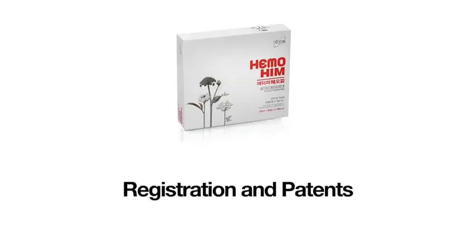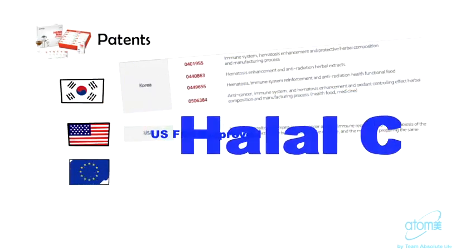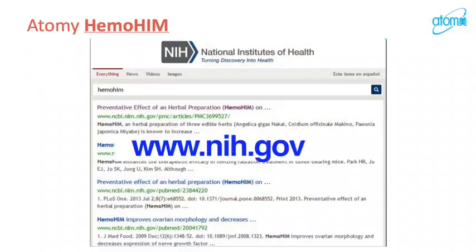Hemohym has been approved and registered as a Class 1 individual health food by the Korean Ministry of Food and Drug Safety. Individual approval means that there is no existing category for the product to be approved under, so this new product needs to undergo thorough examination on its own to establish a standard. Thus, Hemohym set the standard for products that increase the immune system, being the first product to be individually certified. It has multiple immunity patents in various countries across the world, is U.S. FDA-approved and Halal-certified. There are also many evidence-based research articles proving its effectiveness on the U.S. National Institute of Health's government website — check that out at www.nih.gov.